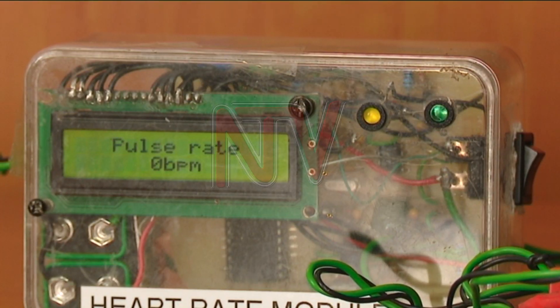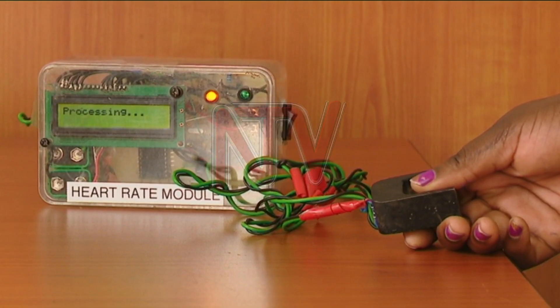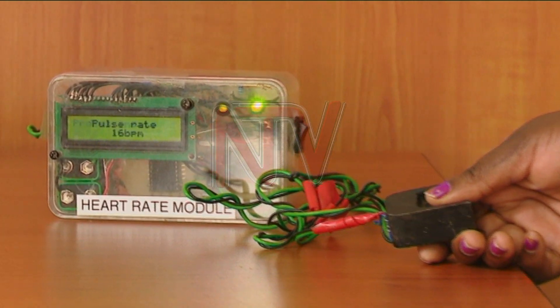The results of the test are displayed on the interface. The gadgets use rechargeable lithium batteries. Chewene shared plans to improve the Mutima kit.